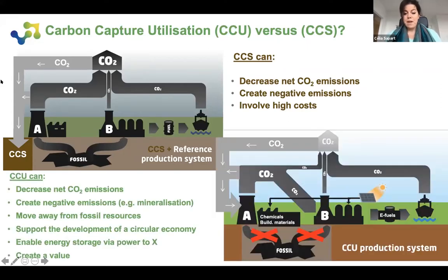If we look at the CCU concept, we move a bit away from the reference production system. We can still capture CO2 directly from the air or from point sources, but we do not store this CO2 in the ground — we use it as a resource in the production line. This allows us to decrease net CO2 emissions and create negative emissions, especially when we use CO2 directly to create building materials through mineralization, which quasi-permanently sequesters the CO2. It also allows us to move away from fossil resources — defossilizing industry by creating chemicals and fuels using CO2 as a resource.